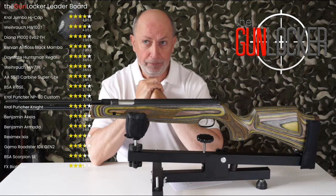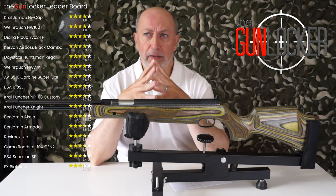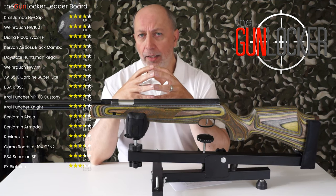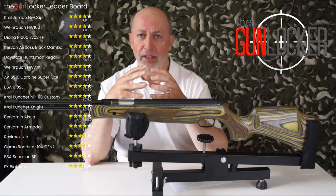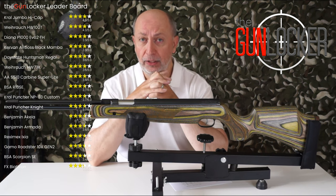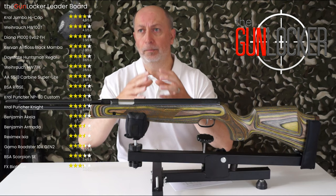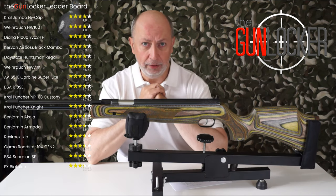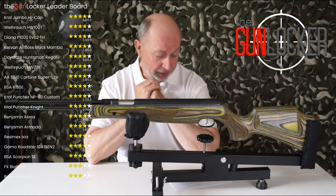Then we've got the FX Biathlon at 3.3 — and interestingly, don't let that score deter you from buying that rifle. It's not a high score because it's a single shot and there's not a lot you can do with the ergonomics design, but it is extremely accurate and a pleasure to shoot. The ratings cover a whole array of topics, so it's worth looking at the full review. Following that, the Wreximex Smith comes in at 3.2.